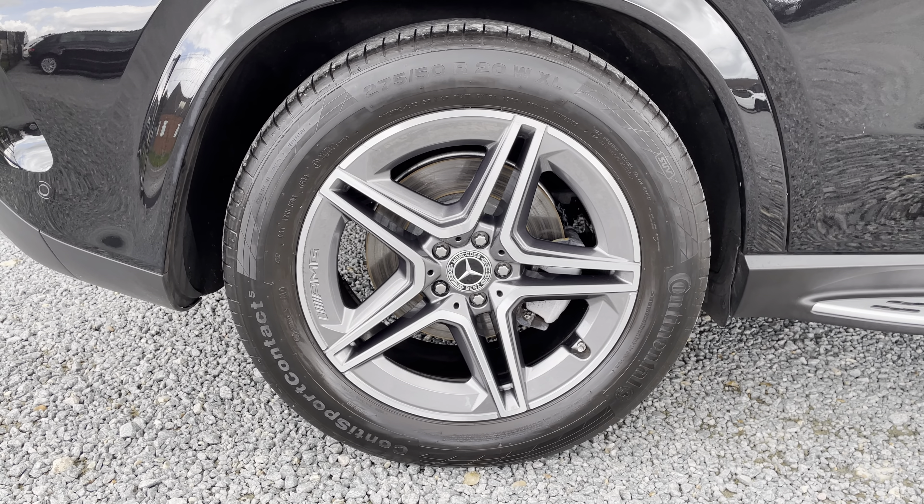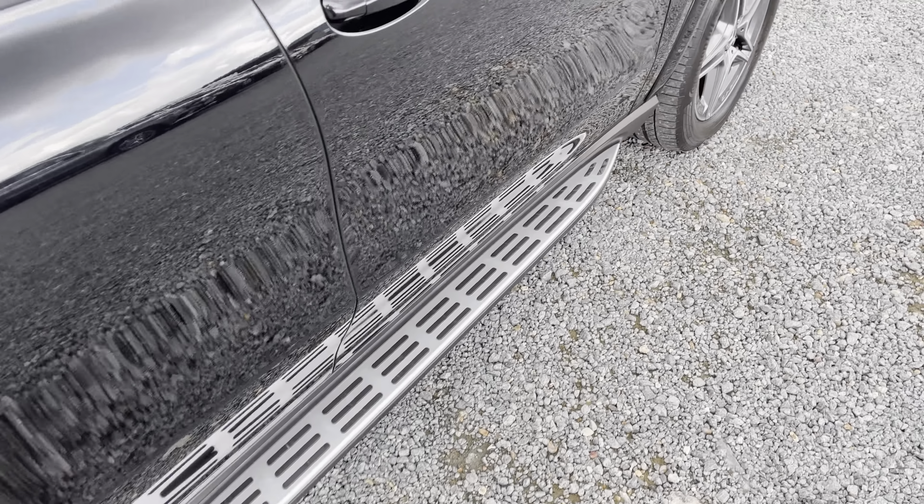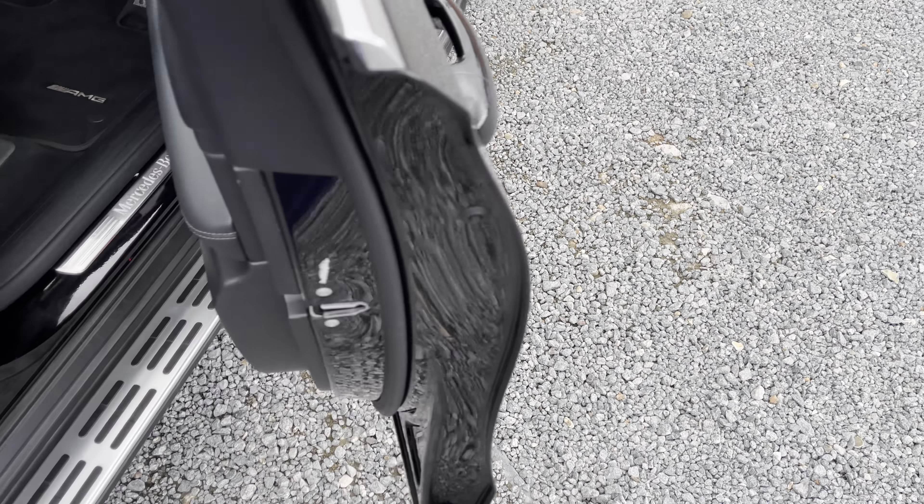Really nice AMG brushed aluminium alloy wheels. Let's check out the driver's view.